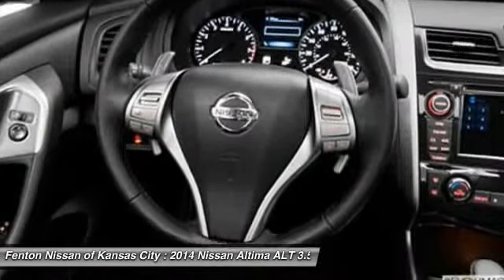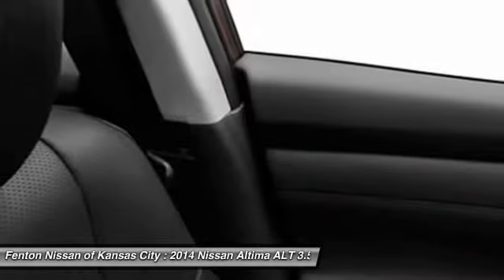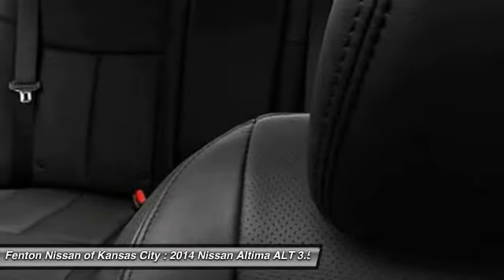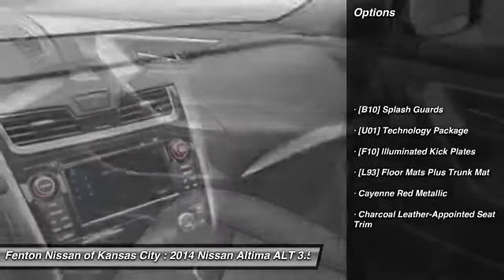Combine that with the powerful V6 or efficient four-cylinder engine, six standard airbags, and over 5,000 quality and performance tests, and you'll see the Nissan Altima is made to drive and built to last. Here are some of this vehicle's great options: front and rear splash guards.